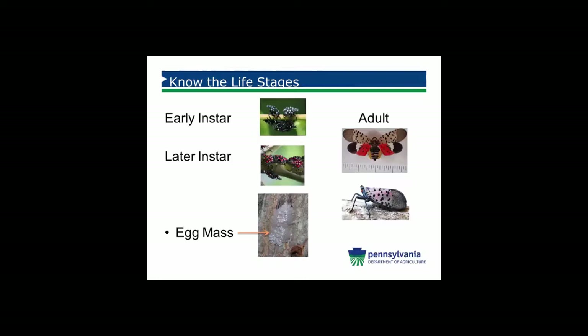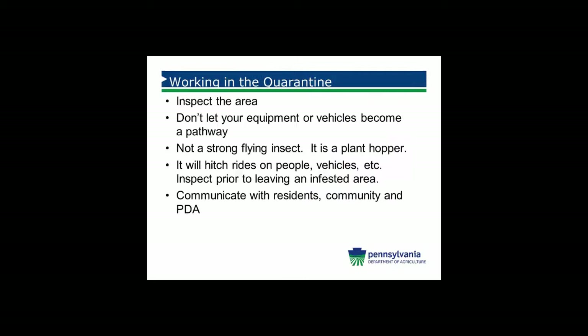It's very important as you work and live in the quarantine area to know the different life stages of the insect. The quarantine requires that no living life stage be moved out of the quarantine area. The early instars begin hatching in mid-May, later instars come in around July, we began seeing the adults in late July to August, and egg masses begin to be laid anywhere from late September to early October.